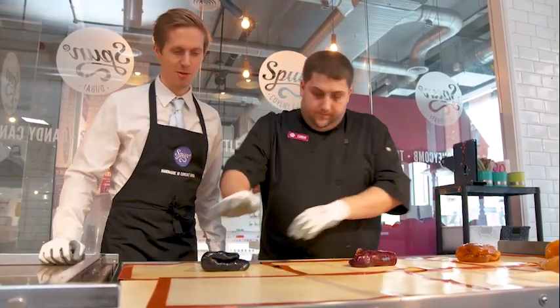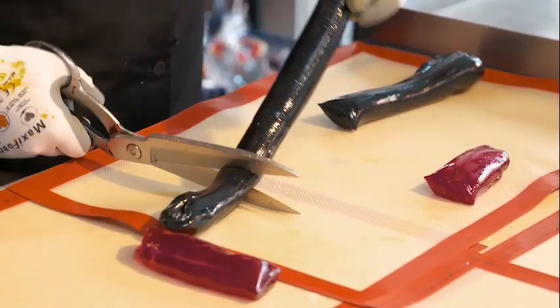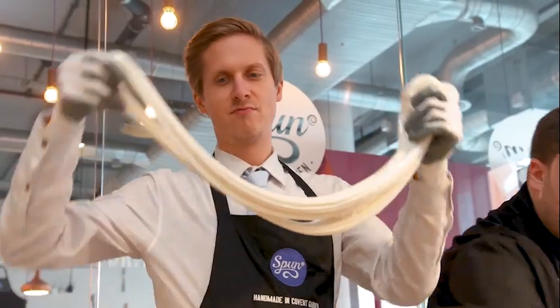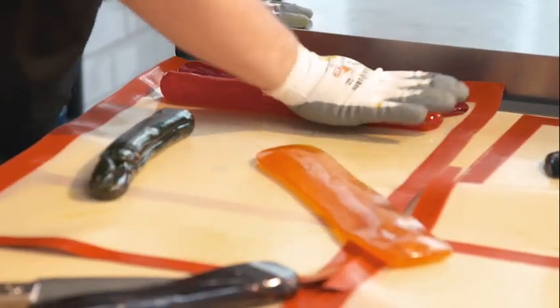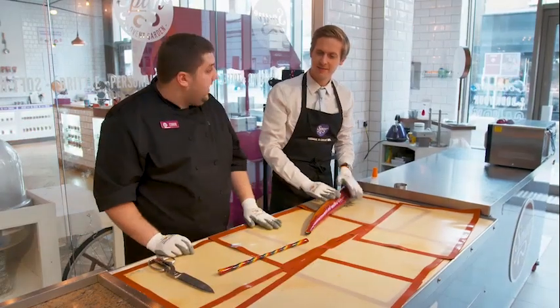Now you're going to mould the candy and you're going to fold it.